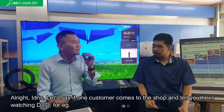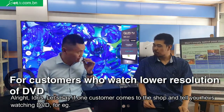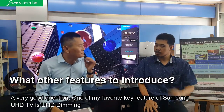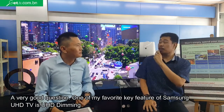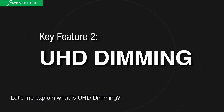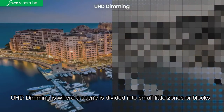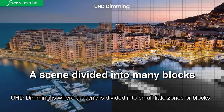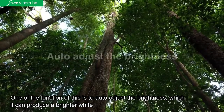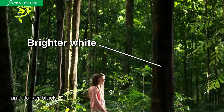Let's say a customer comes to the shop and tells you they are watching DVD. Other than UHD Upscaling, what other features will you introduce to them? A very good question. One of my favorite features of this Samsung UHD TV is the local dimming. The Samsung UHD TV is divided into a certain number of zones or blocks. One of the functions of this is to auto-adjust the brightness, which allows it to produce a brighter white and darker black.